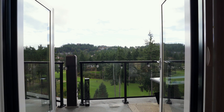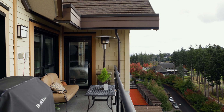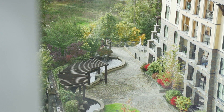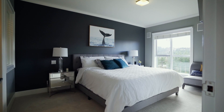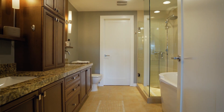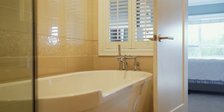Entertain guests on your sprawling 200 square foot balcony space equipped with gas hookup for barbecue or fire table. Kick back and enjoy the sounds of the living rock waterfall below. The opulent and sophisticated primary suite beckons you after a long day, with fine tile surround and a free-standing tub to soak and escape to relaxation.